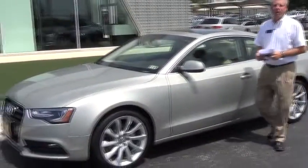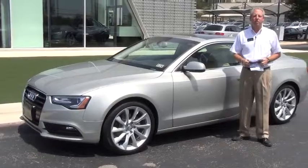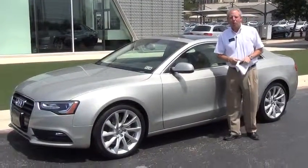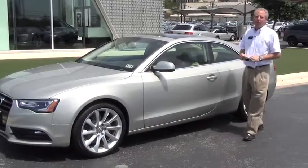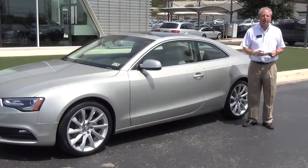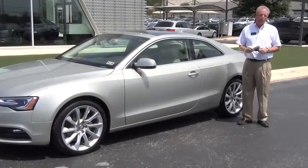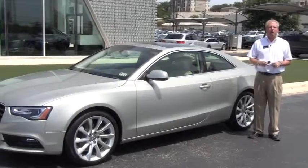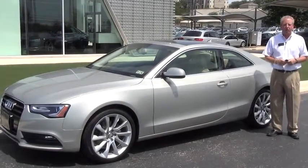Hi y'all. Rock over here at Cavender Audi. Got another one to tell you about — 2013 A5 Coupe, kind of a neat car. We bought this from Audi. One of the sales representatives for the southern region special ordered this car for herself, and we had the opportunity to purchase it. So we're now going to offer it to you as a certified pre-owned.